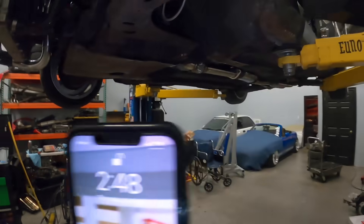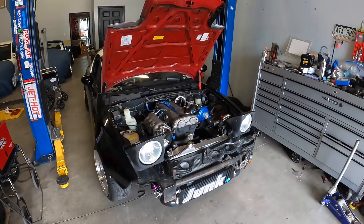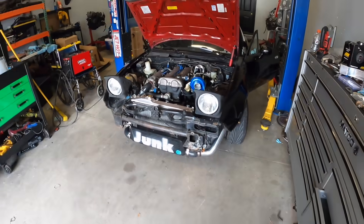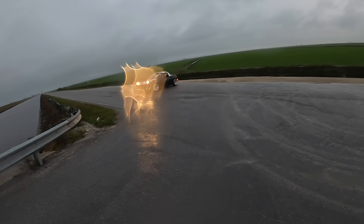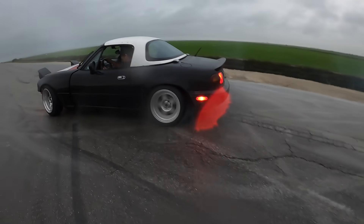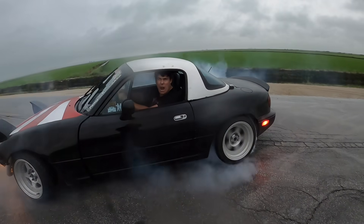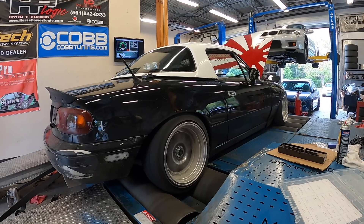It is 2:48 AM and we are still killing it. Day three, Jack did a 93 street tune. Day four we put her on the dyno on 85 octane. And now here we are day five, making 200 wheel horsepower on 85 just 10 pounds of boost with the China charger.